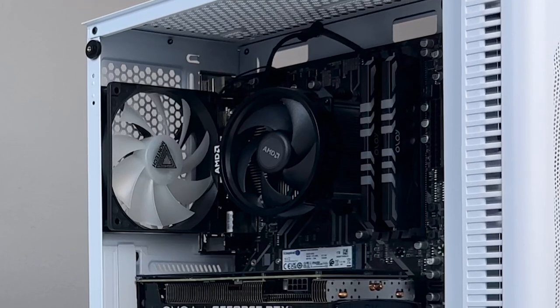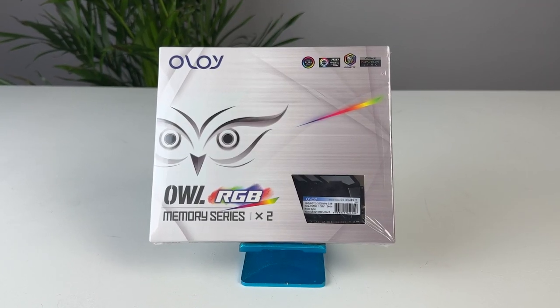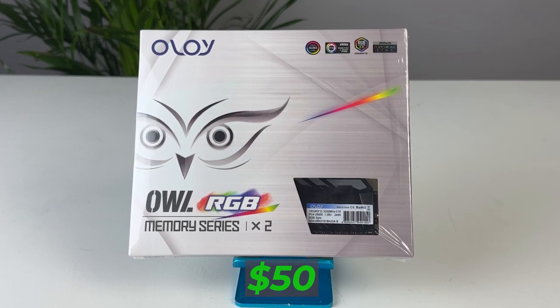Ryzen CPUs really benefit from having higher speed RAM, so I wanted to get something that had at least 3600, but I also really wanted some RGB to make the inside of the case pop, since the stock CPU cooler doesn't have any RGB on it. Oloi makes this RGB RAM that I really like because it can always be found on sale somewhere, and I've never had any issues with it. RAM isn't worth buying used because people usually sell it for basically the same price. I wasn't able to get a good deal on 3600, so I had to settle for 3200 — after looking at benchmarks, we're only losing about 1–5 FPS, and that's a sacrifice I'm willing to make.